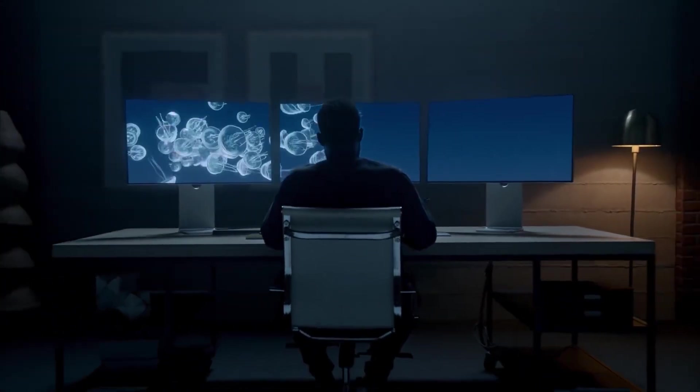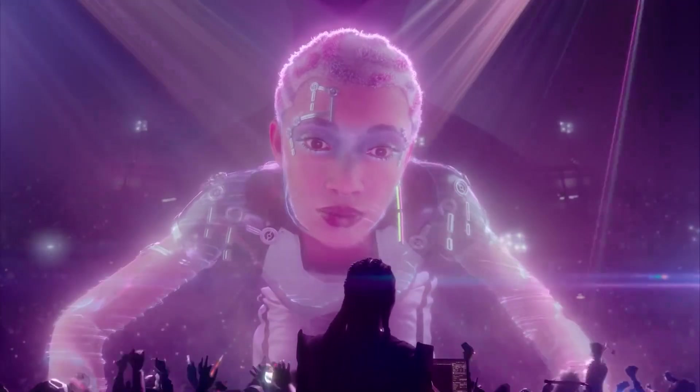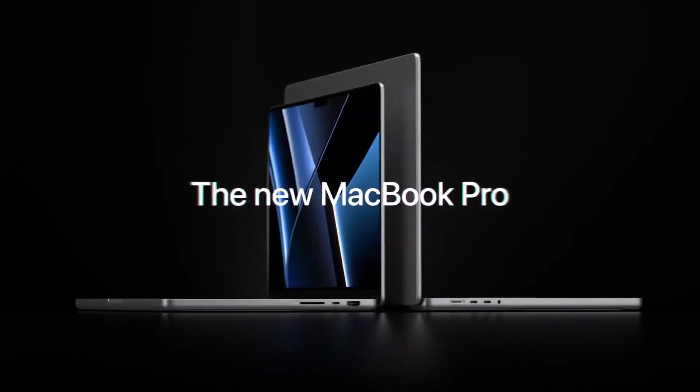The improved keyboard is another massive boost to this laptop's coding ability, as is the incredible battery life that will allow you to keep coding throughout the day without needing to plug it in.